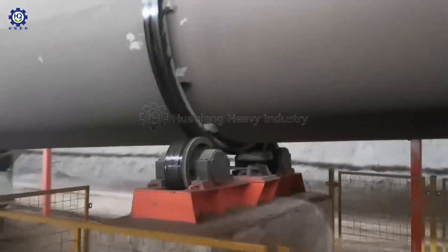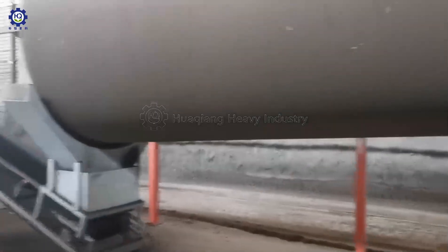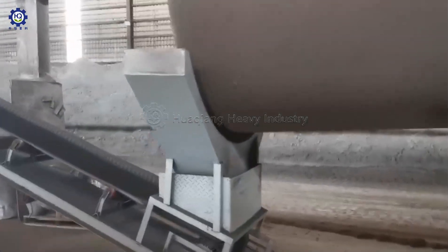The production line also includes a fertilizer mixer, fertilizer rotary dryer machine, rotary cooler machine, rotary screening machine, fertilizer granules coating machine, packing machine, etc.